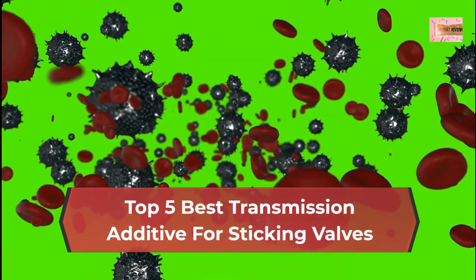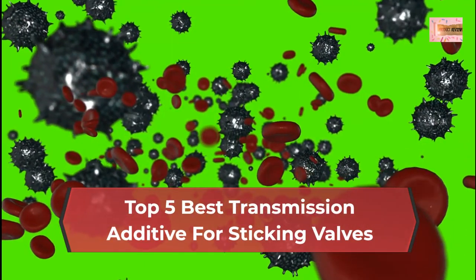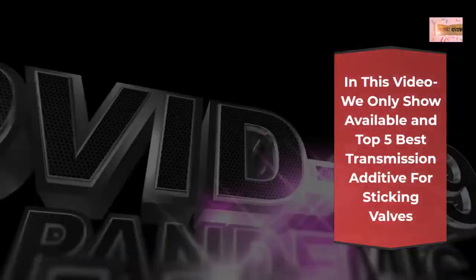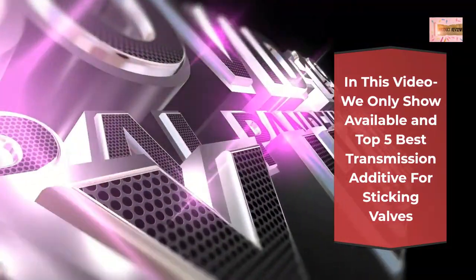Top 5 Best Transmission Additive for Sticking Valves. In this video we only show the available and top 5 best transmission additive for sticking valves.